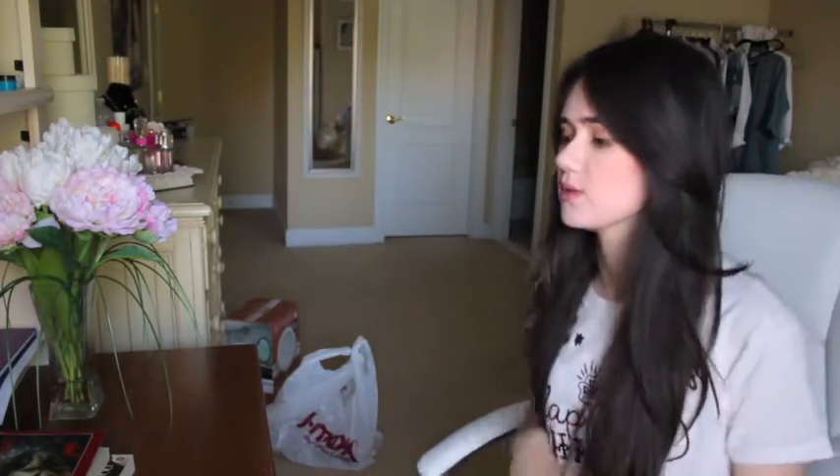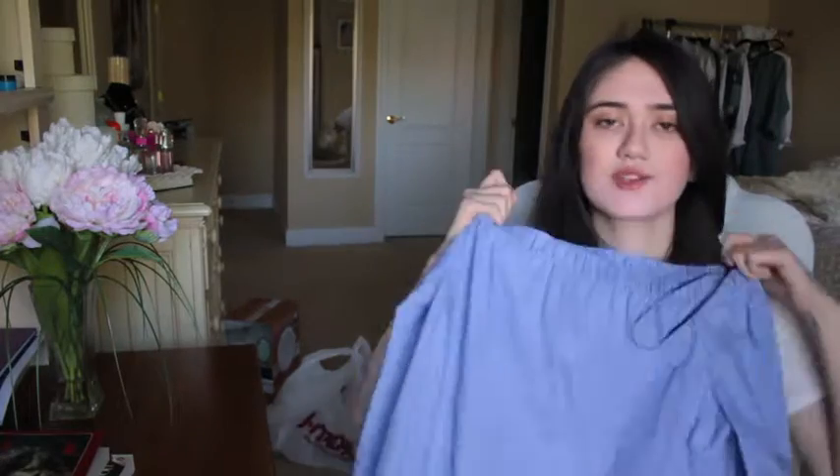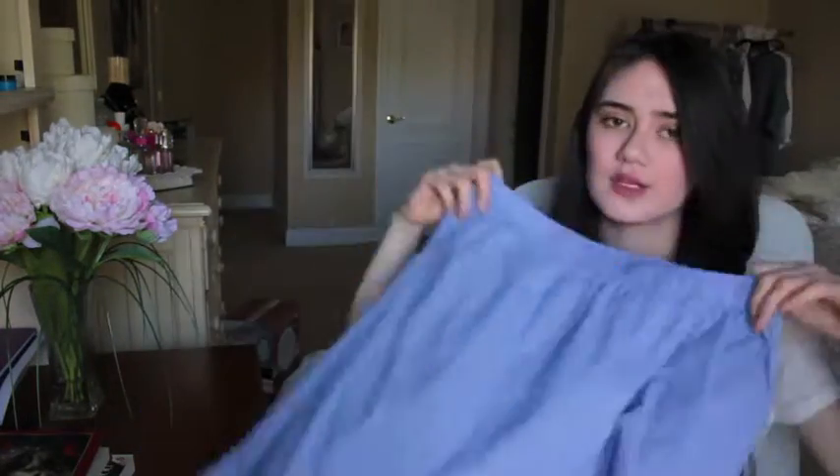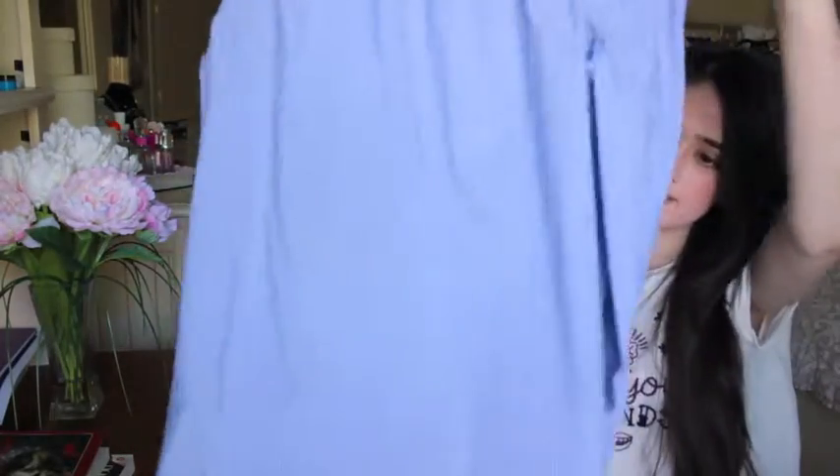The first thing I want to show you is this Zara top - it's designed to stay on your shoulders only. It's a really cool top, one of my favorite things. It's basically like a regular shirt but it doesn't have a top and a collar. It's long sleeve, it's also striped, and it's also blue. All in one - perfect.